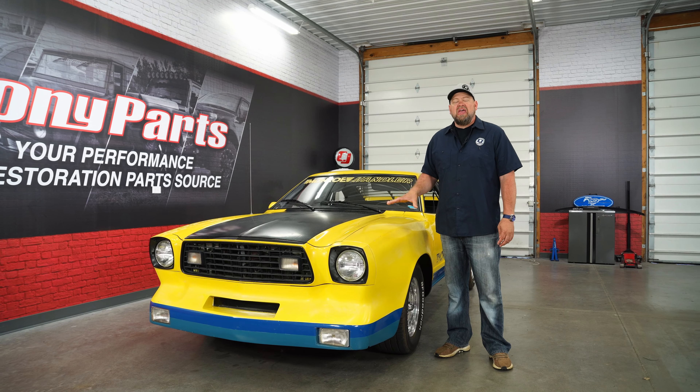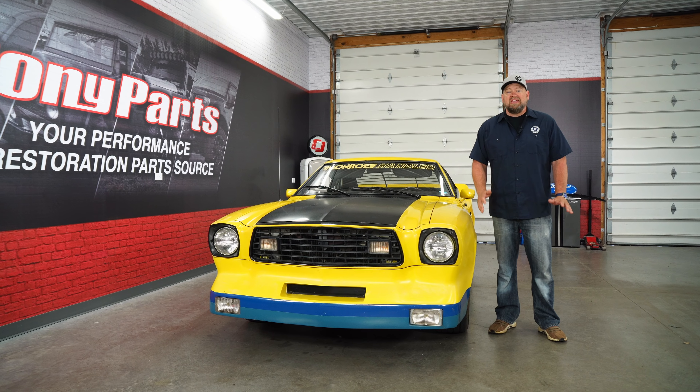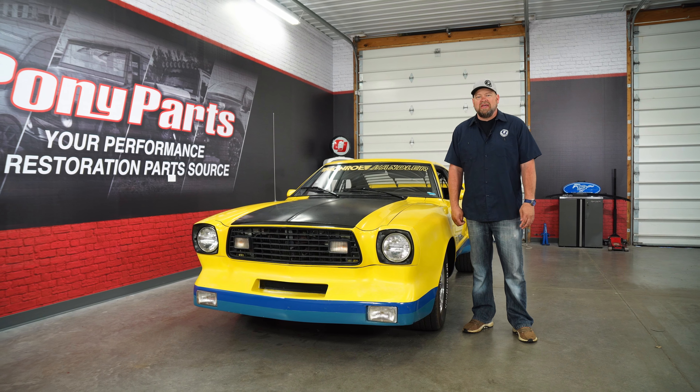This is a 1978 Mustang II Monroe Handler — one of the rarest special edition Mustangs ever made and definitely the rarest and most desirable Mustang II.